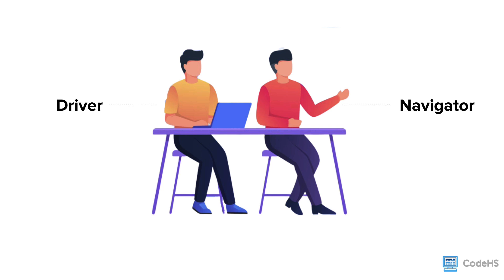One way to pair program is to set clear roles for each programmer, such as the driver and the navigator. The driver's role is to control the mouse and keyboard and type out the code. They should concentrate on solving the current task while keeping the navigator's plan of action in mind.